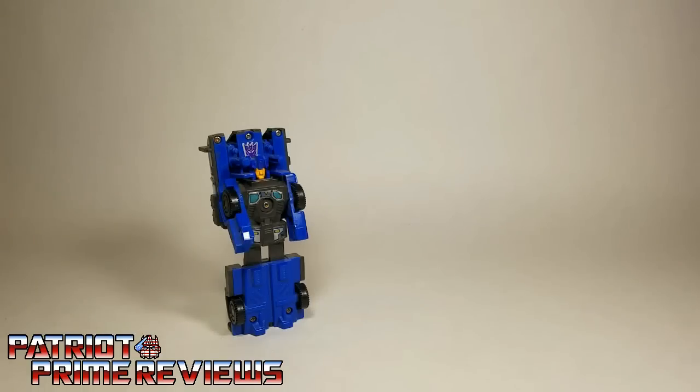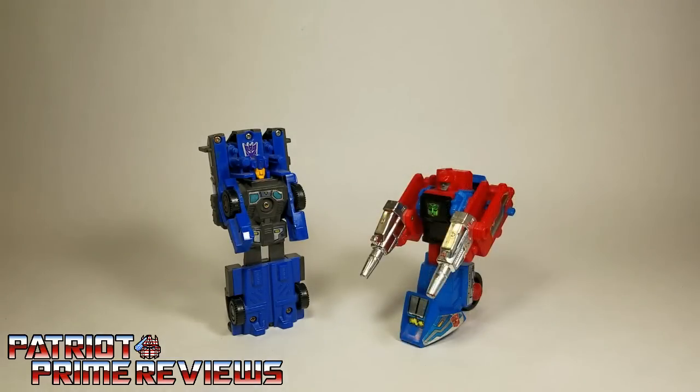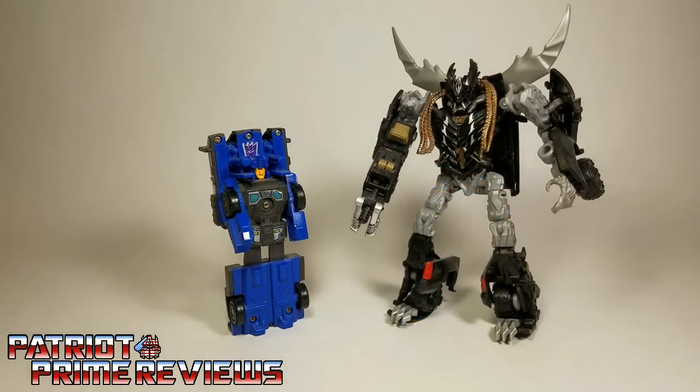For a quick size comparison, here is 1988's Crank Case with Generation 1 Optimus Prime, 1988 TriggerBot Override, and Transformers Dark of the Moon Deluxe Crank Case. Big difference there.